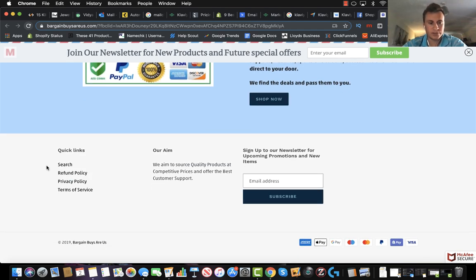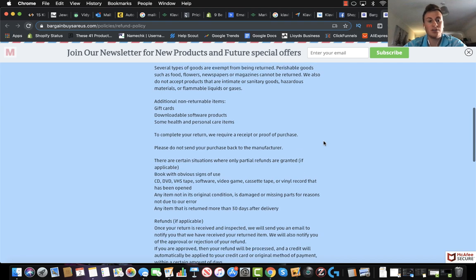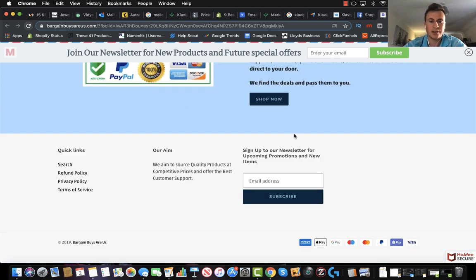Moving into the footer of the site — which is great — he's got all the required information. He's got the email address opt-in, he's got a refund policy, privacy policy, and terms of service. I'm just going to check these out very quickly to make sure he's got correct ones — which he has, so no problems there whatsoever.